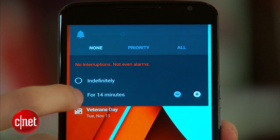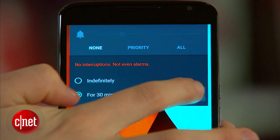There's also an option to turn off every single alert so nothing disturbs your device. All of these notification features are available on Android Lollipop, which is available now for select devices. For more about Lollipop, head over to CNET.com. I'm Sarah Mitroff, thanks for watching.